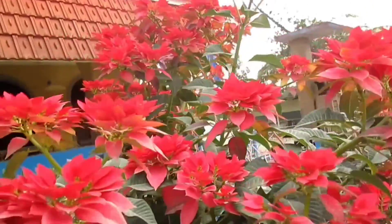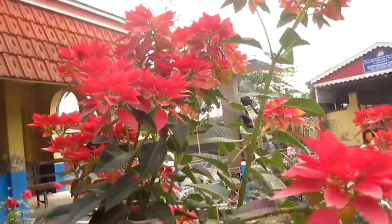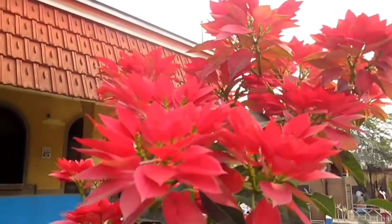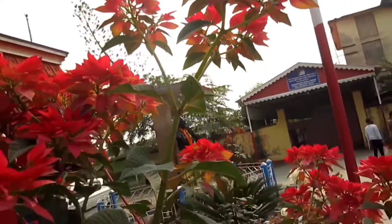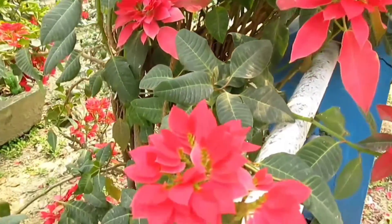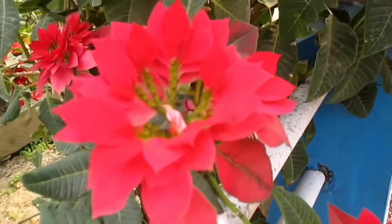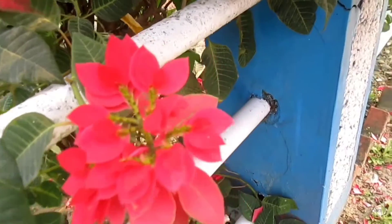Prinsettia hot pink exhibits intense hot pink on the unique bracts from the prinsettia series. The cyathia of a prinsettia mature early and dehisce naturally, creating a clean-looking flower. Poinsettia holo sharmadik janapriyo Christmas phool, ja Euphorbiaceae poribar bhuktto utdbid.